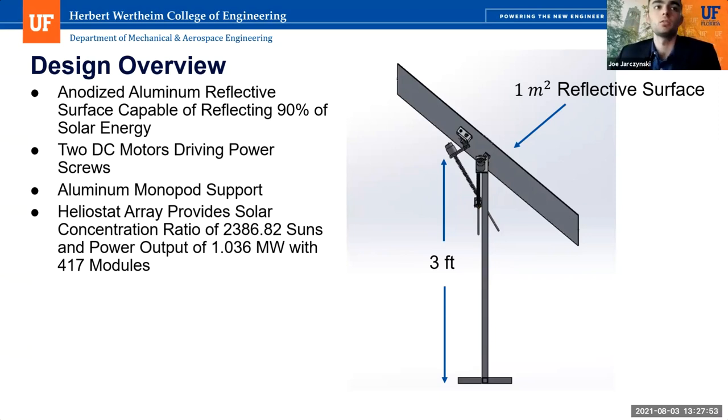Our design consists of an anodized aluminum reflective surface moved by two DC motors welded directly to two driving power screws. The customer originally requested multiple reflective surfaces per module, but after discussing with the customer, it was decided that it would severely increase cost without increasing production. The design is supported by an aluminum monopod structure inserted one foot into the ground and buried in concrete. The two motors allow the reflective surface to track the path of the sun and at any point reflect towards the central tower. Our design provides a theoretical solar concentration ratio of 2,386 suns and a power output of 1.04 megawatts with only 417 modules.